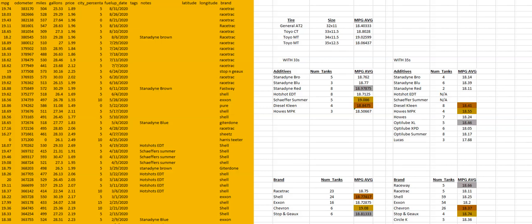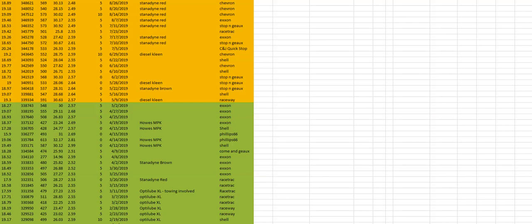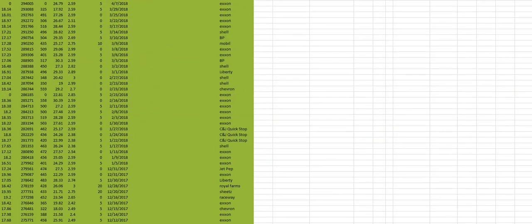Hey y'all, welcome to the video. This is my first time doing a screen recording and this is going to be a very interesting video. I have a lot of fuel economy data here — this is over 200,000 miles worth of data, and we're going to be looking at several subsets of data and I'm going to analyze that data for you.